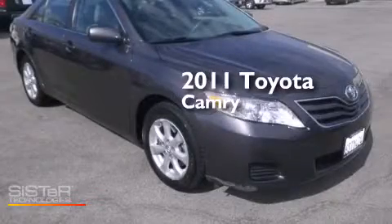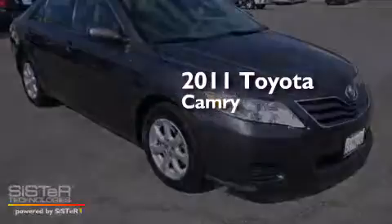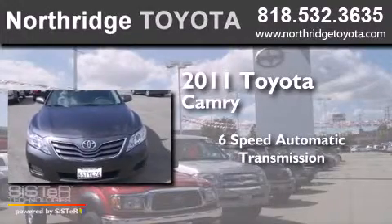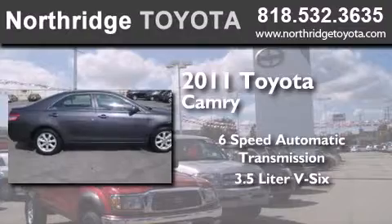This is a 2011 Toyota Camry. This four-door sedan has a six-speed automatic transmission and a 3.5-liter V6.